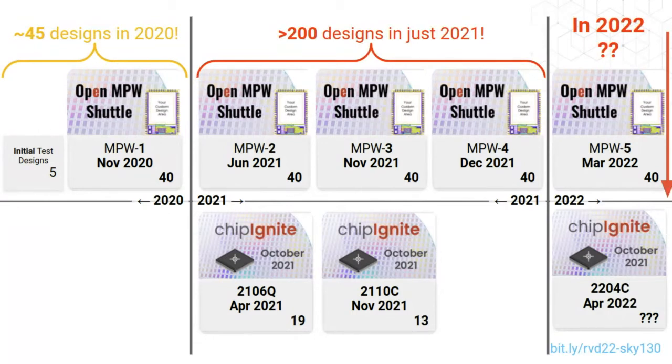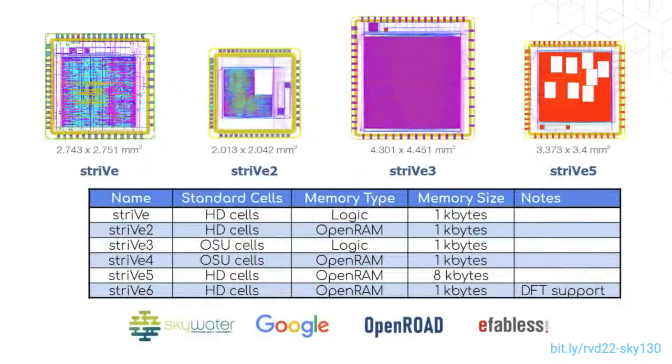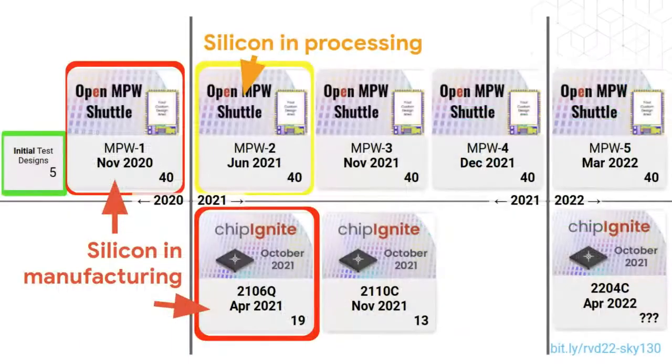At that time we knew at least some things worked because we had done test chips with the open source tools and open source PDK, and silicon had come back from those. These test chips were done by efabless and are called the Strive series — Muhammad Kasam gave a talk as part of the FOSSi Foundation's dial-up series about the Strive series. So we were reasonably confident that you could make working chips with these technologies.